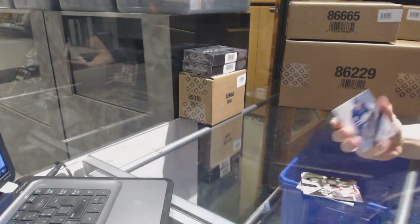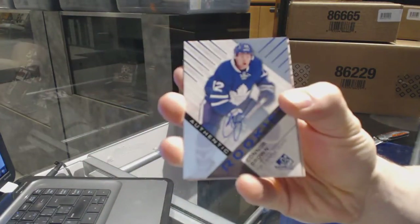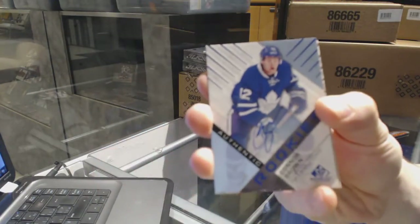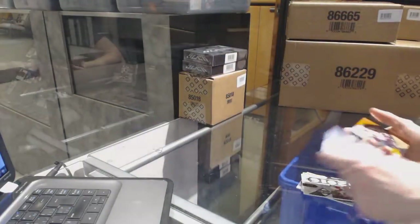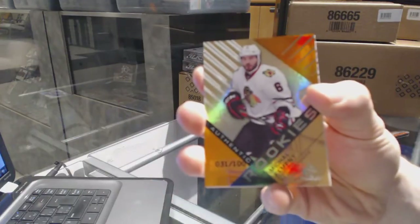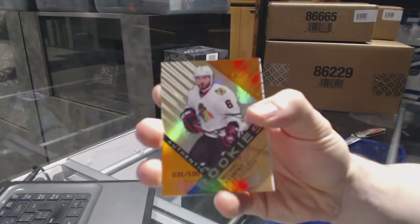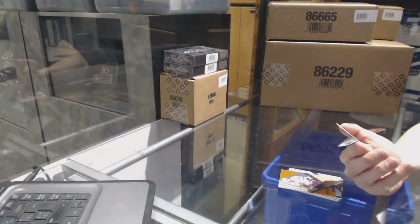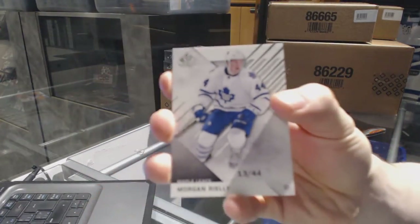We've got a rookie autograph, Connor Brown — hey, well this box is for JD our Leafs fan — Connor Brown rookie autograph. We've got a rookie orange rainbow number two hundred, Michael Kempney, and a base card number thirteen of forty-four, Morgan Rielly.